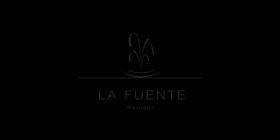La Fuente, bespoke modern Mediterranean villas in Marbella's finest location.